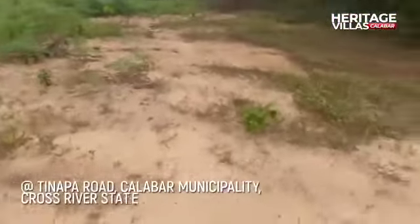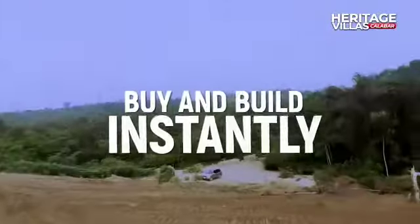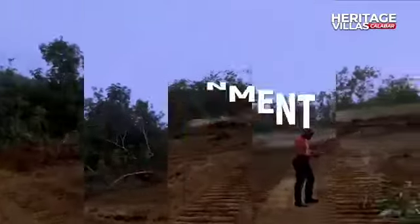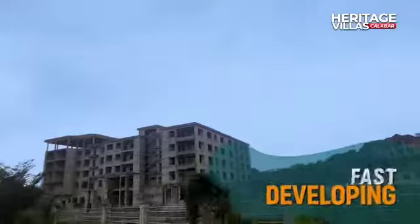This land is a fantastic piece of real estate. It's actually a buy and build instant piece of property. The title documents are survey and deed of assignment. The property is strategically located, the topography is excellent, the land is dry, the environment is secured and it's also fast developing.